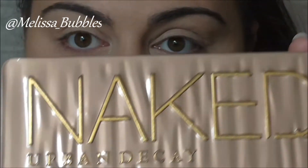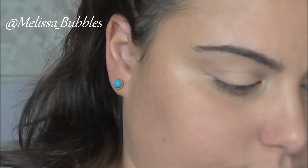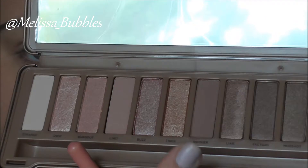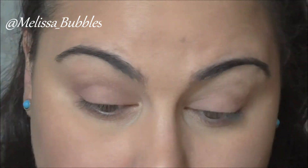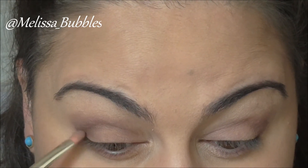I'm going to take my Naked 3 palette — so pretty — and take the color Limit and pop it all over my eye. Then I'm going to put Noona in the crease, and then just to darken it up a bit I'm going to take Factory and put it in the outer corner, then blend it all out.